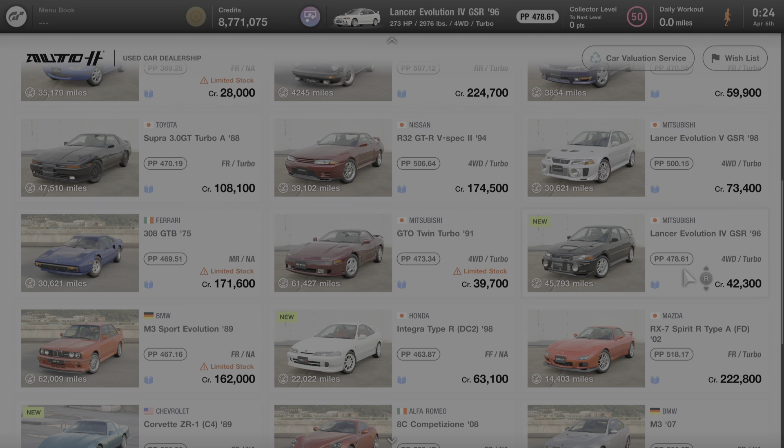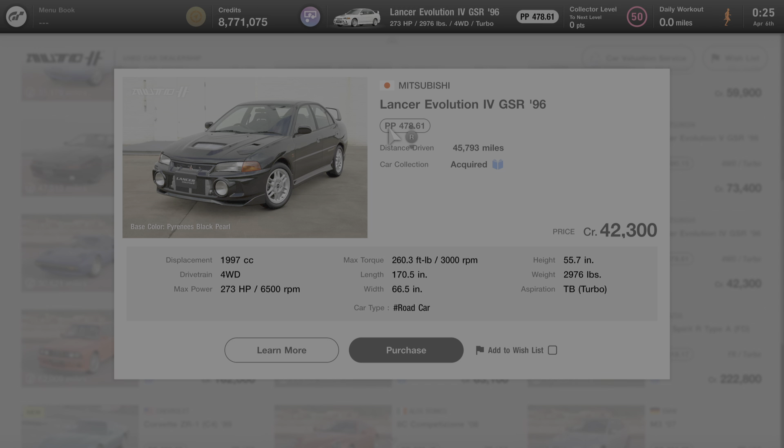I'm going to click on the car and we'll start by going over some of its specs. First, this car comes stock with 478.61 performance points. It has a four-wheel drive drivetrain, meaning the engine is situated at the front of the vehicle and provides power to all four wheels. The maximum stock power is 273 horsepower at 6,500 RPM. The weight is just under 3,000 pounds, and the engine is turbo aspirated.